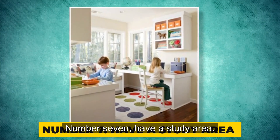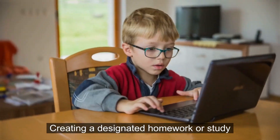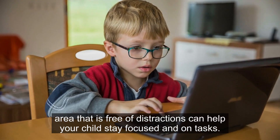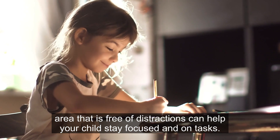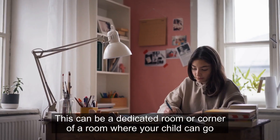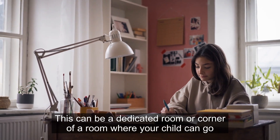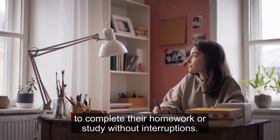Number 7: Have a study area. Creating a designated homework or study area that is free of distractions can help your child stay focused and on task. This can be a dedicated room or corner of a room where your child can go to complete their homework or study without interruptions.